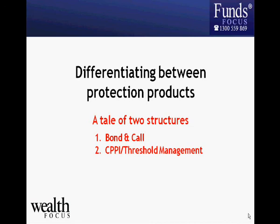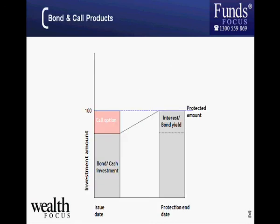Let's look at bond-and-call products and how they provide protection. As the name suggests, it's made up of two parts: the bond element and the call option. Think of the bond as a term deposit — from $100,000 invested over five years, roughly $60,000 to $65,000 would go into something like a term deposit, which will return $100,000 to you after five years. That term deposit is really where your capital protection comes from. The remaining portion can be invested however the provider chooses.